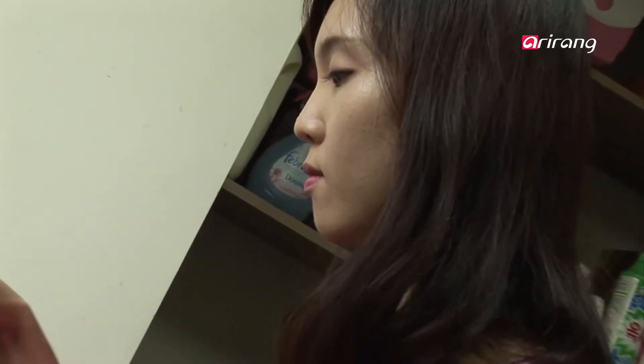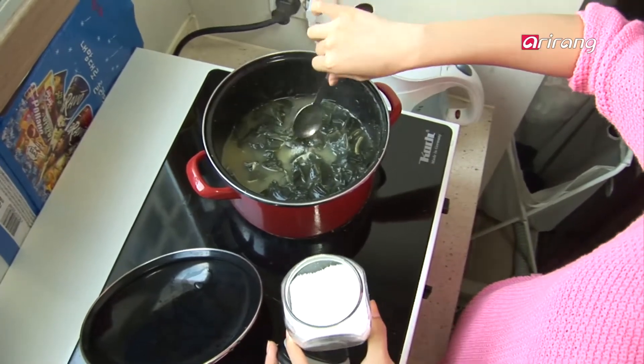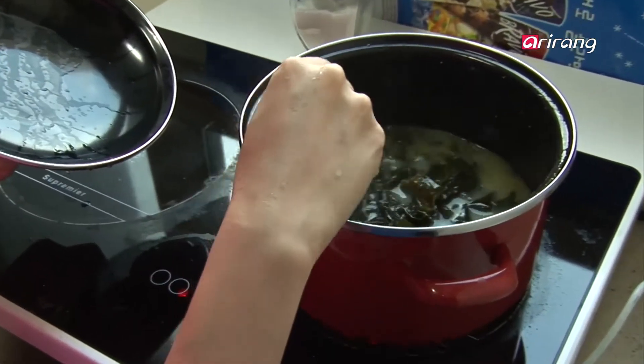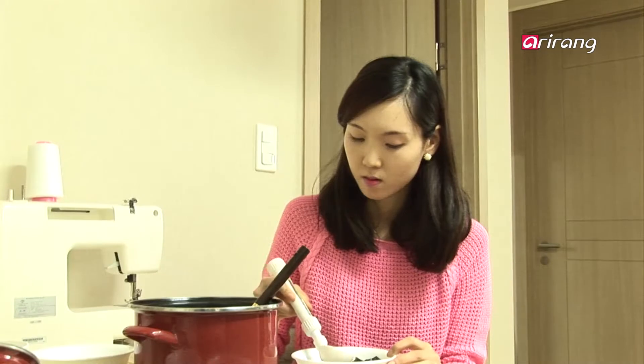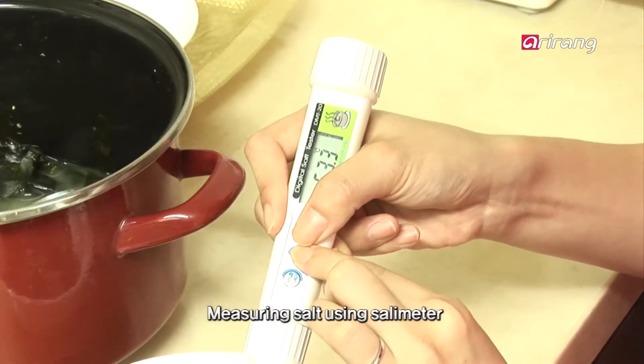Here is a mother preparing a meal for her children. She is cooking soup and using salt. The mother sits at the table and measures the salinity of the soup using the salimeter. It's a wise decision.